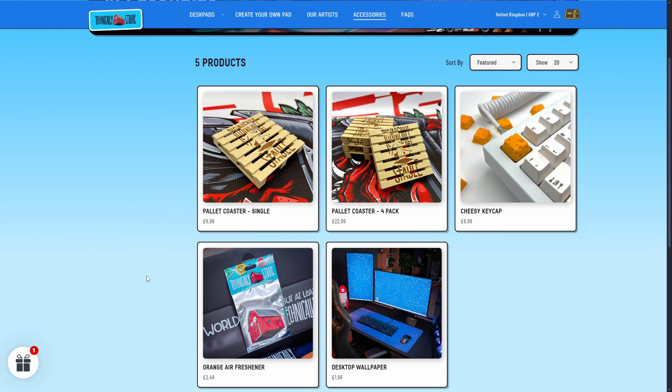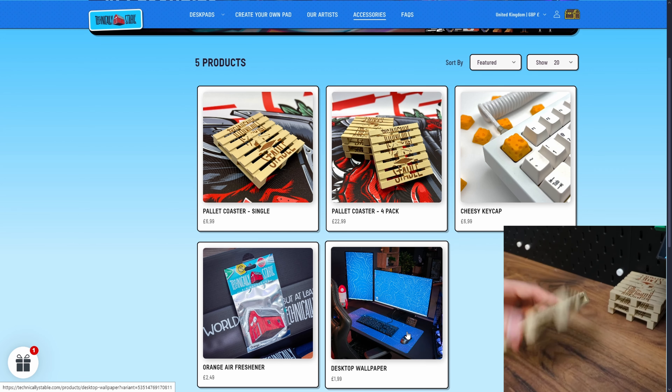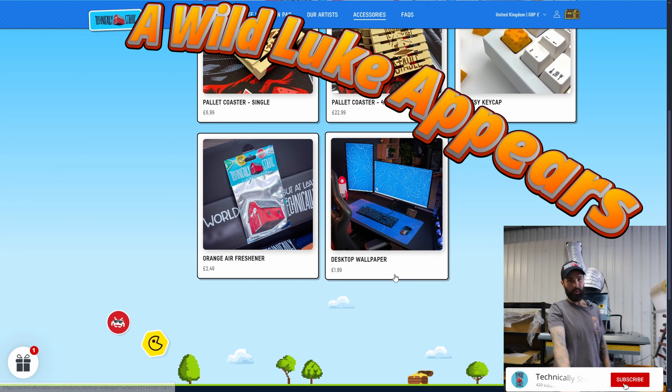Ranging out from the desk pad side of the business, Technically Stable also have five new products available, including their mini pallets for coasters — single or four pack — and their cheesy keycap orange air freshener, which you get one of with every mouse pad you buy. You can also have your mouse pad design available as a desktop wallpaper download, which I think is amazing. And for $1.99, that is perfect pricing.